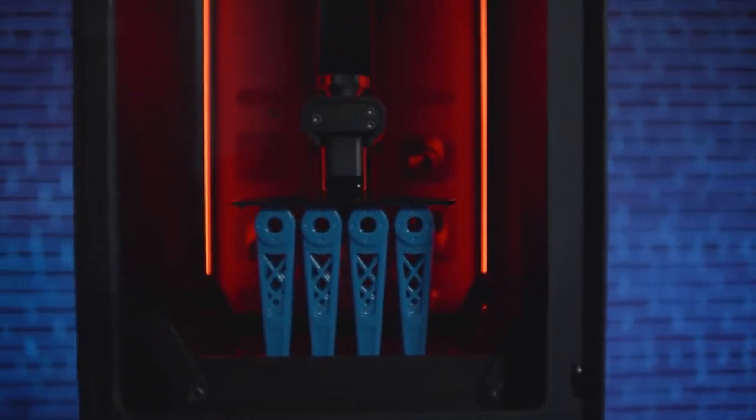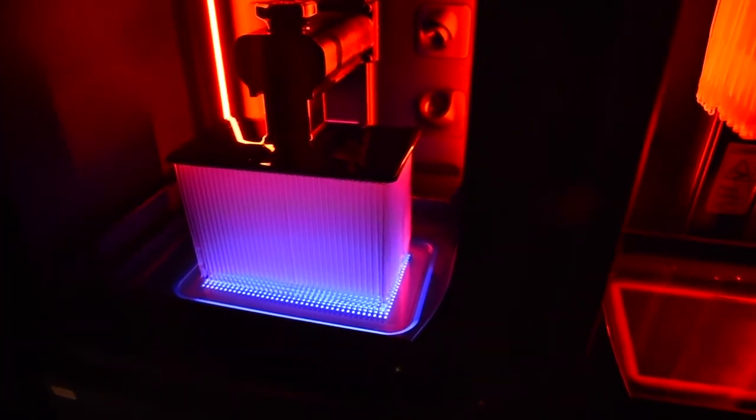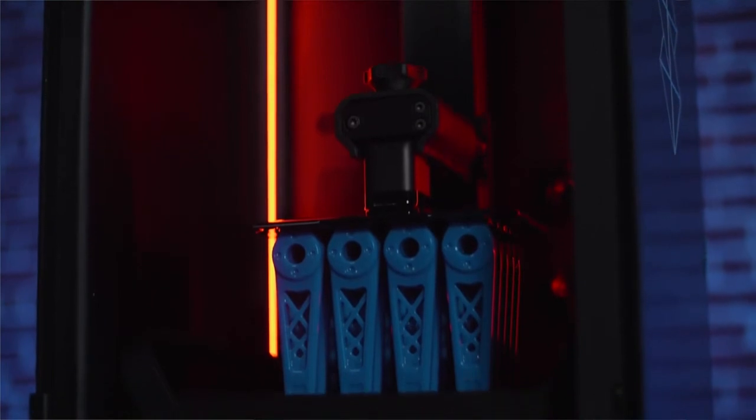The reliability of the Stratasys Origin 1 is very confidence-inspiring for us. We are very satisfied with the consistency and the repeatability of the printer. I've never been more excited than I am right now about 3D printing — we've got the materials, we've got the speed, we've got the accuracy. Now we're on the cusp of really getting these parts into series production, and it's really exciting.